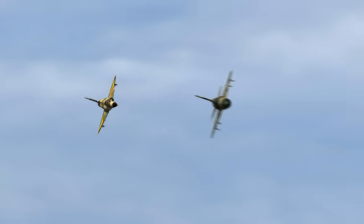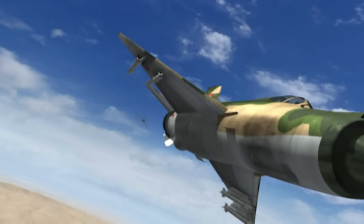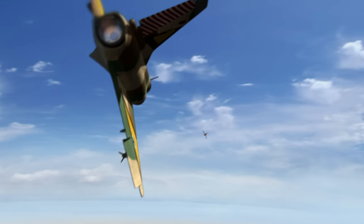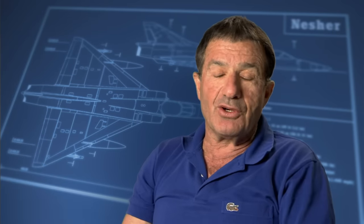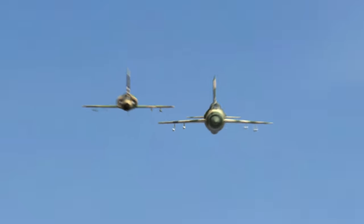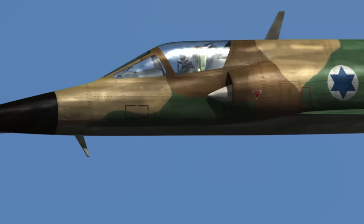The other MiG continues to run. Epstein brings his nose to bear and acquires good tone from his remaining heat-seeking missile. I launched my second missile, which unfortunately went like a bidon — the missile falls away from the underwing pylon. Epstein has cannon ammunition but not enough fuel for a chase. It would have been his fifth kill for the day.